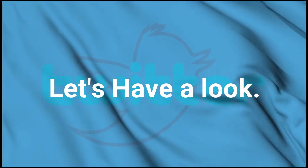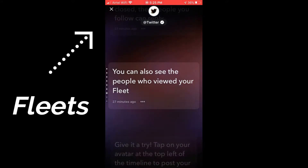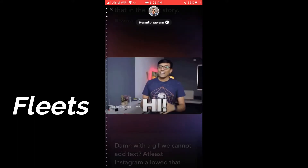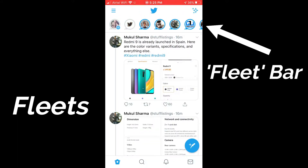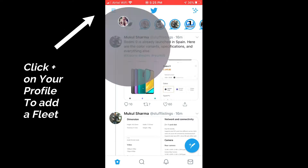If your Twitter account has been upgraded, you will see a new Fleet bar on the top — just like Instagram Stories — where you can see Fleets from the accounts that you follow. In order to make your first Fleet, tap on the plus icon on your profile and add your message.